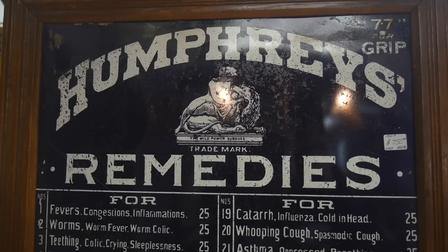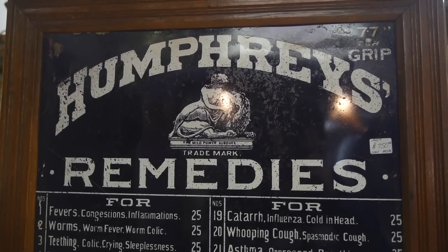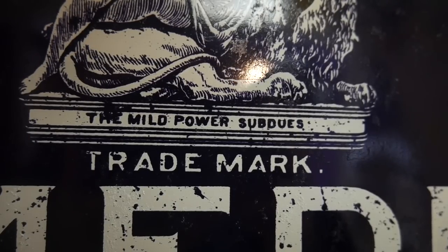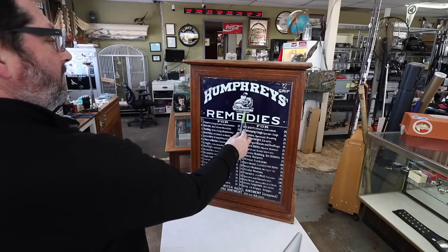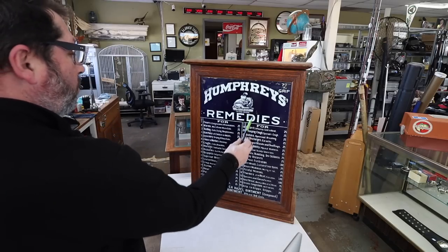Humphreys Remedies. Trademark - the mild power of... I can't even say that. Subdies? I don't know how you say that, Nick. Subdues? Subdues. Okay.